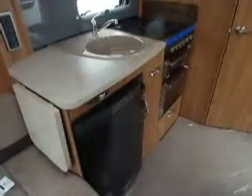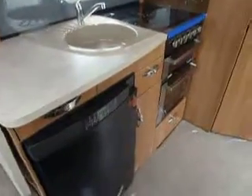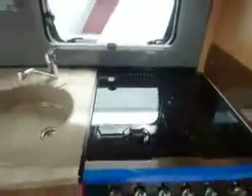As we walk around into the galley area, this is a Dometic fridge, which also has a freezer compartment inside. Next to that we have a Thetford cooker with a separate grill. On the top we've got three gas burners and one electric hob. Just above that we have an eye level microwave and storage at the side.